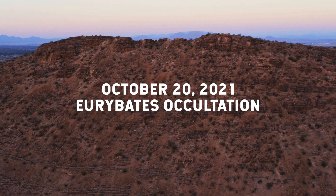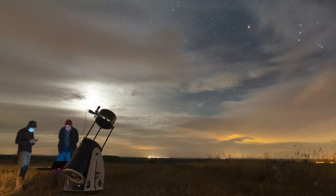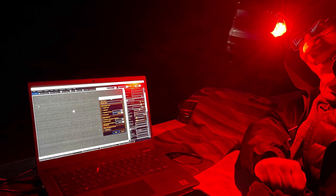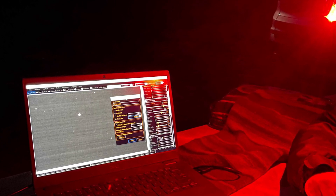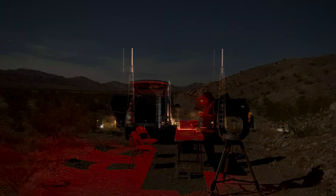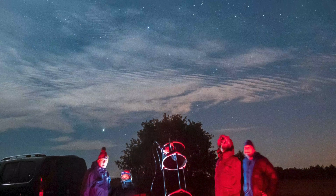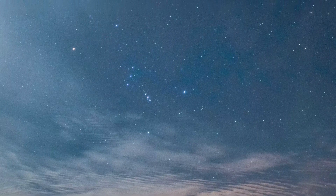On October 20th, 2021, dozens of astronomers gathered near Las Vegas. They pointed their telescopes at the sky and waited for the moment that the light from a faraway star blinked out. It was an event so minuscule it would have been easy to miss, yet the data gathered helped contribute to the success of NASA's Lucy mission. As the astronomers observed this star, it appeared to blink out as asteroid Euribides passed in front of it.